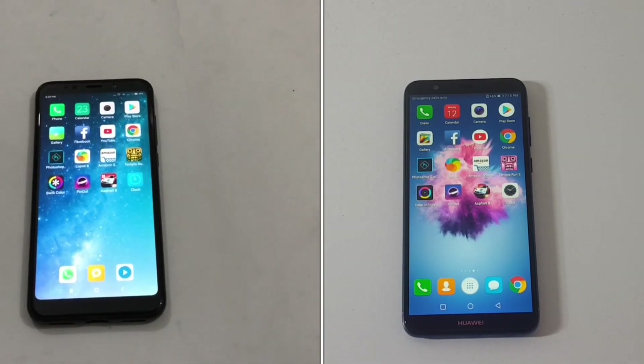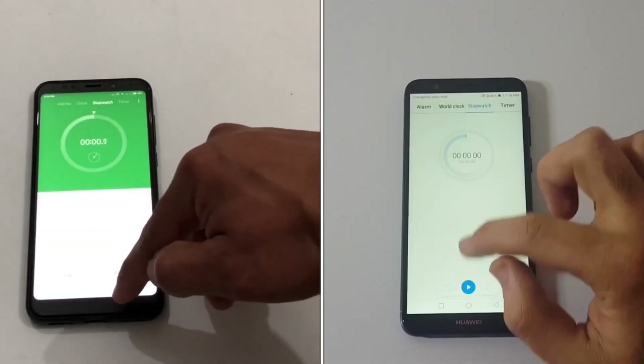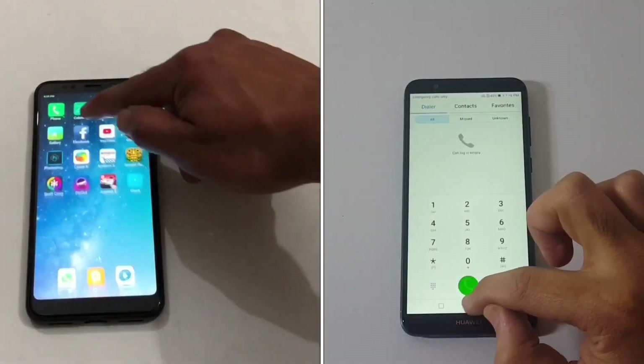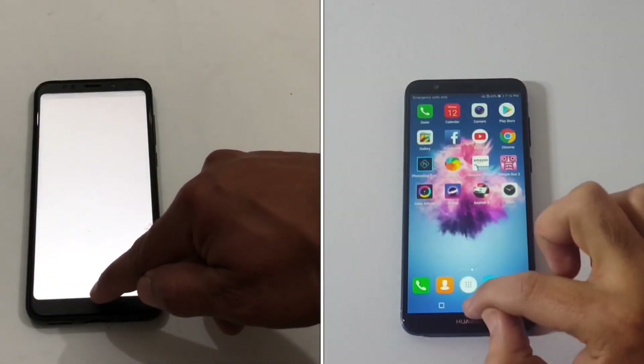We have a set of almost 18 to 19 applications loaded, plus the clock application. We will be doing a speed test comparison between both devices in two rounds. The first round will test which device loads all these applications at a faster rate, and the second round will be a RAM management test. No apps are running in the background, and both devices are connected to the same internet connection. Let's start the stopwatch and get going.